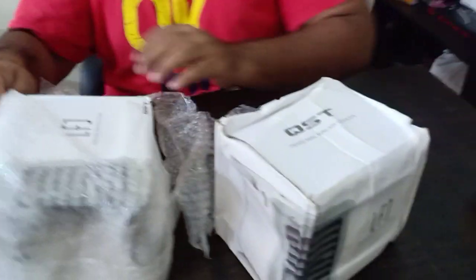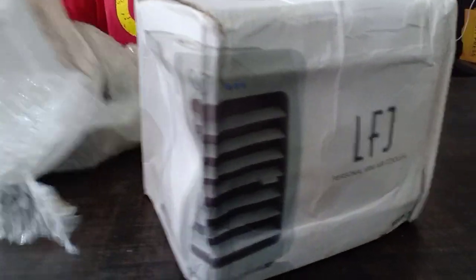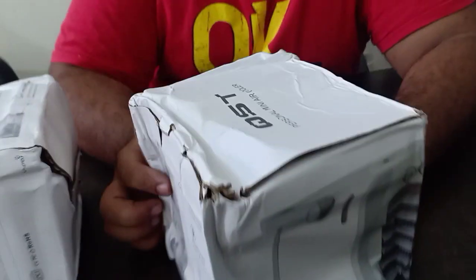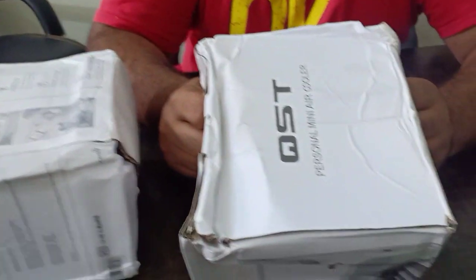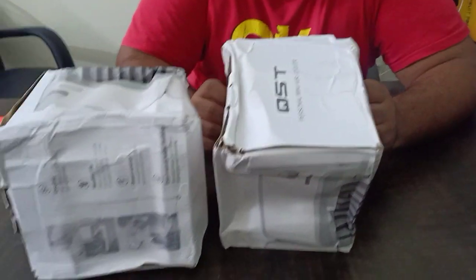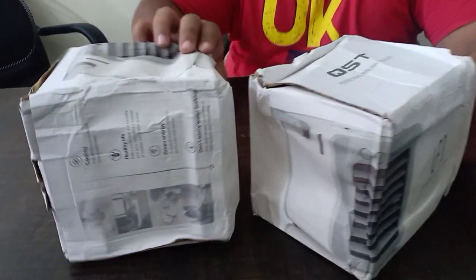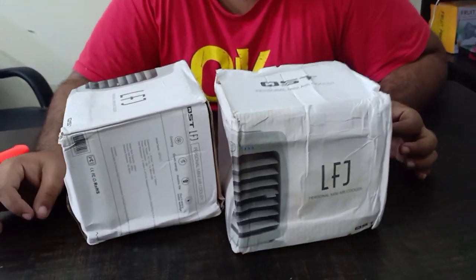This is the air cooler — a very beautiful personal air cooler by OST QST company. The power consumption is only 5 watts and it works 4 to 12 degrees centigrade for temperature reduction depending on the humidity level. The water tank capacity is 200 ml. If this is what you need, you can contact us via the description and WhatsApp number.